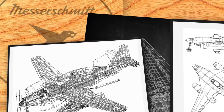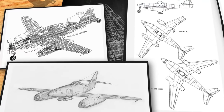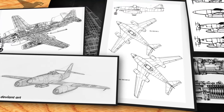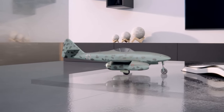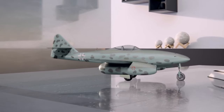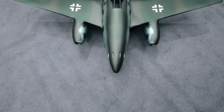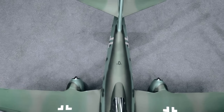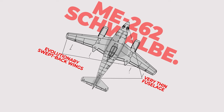The Me 262 Schwalbe was a remarkable aircraft that represented the peak of German aviation technology during World War II. Despite its ultimate failure in the war effort, the Me 262 left an indelible mark on aviation history, inspiring future generations of aircraft designers and engineers to push the boundaries of what was possible. Its sleek and futuristic design, with twin jet engines mounted on its wings, inspired the development of supersonic commercial aircraft and advanced military jet aircraft.